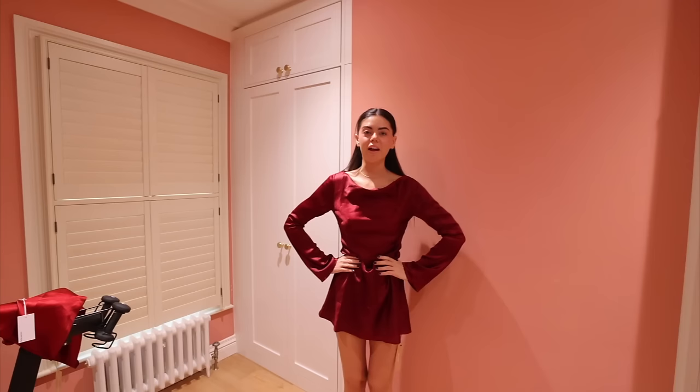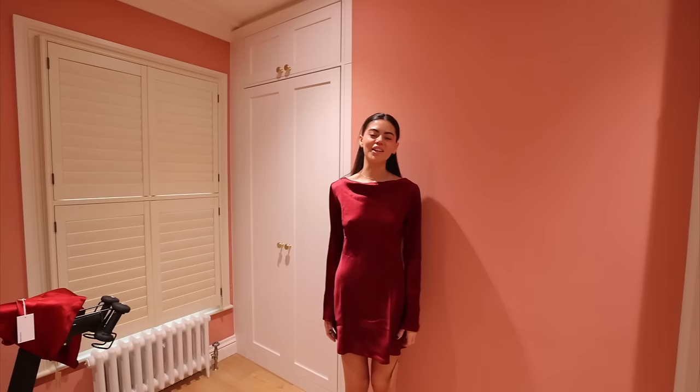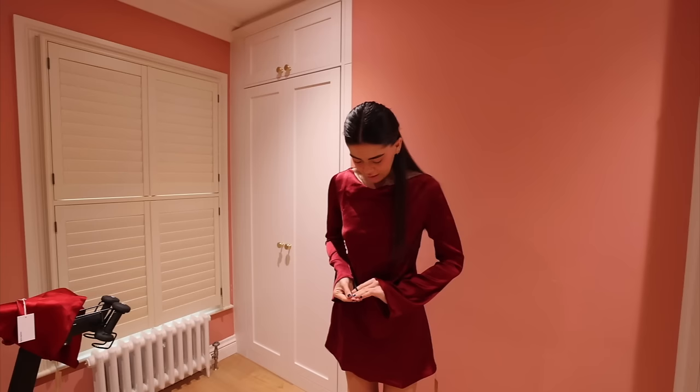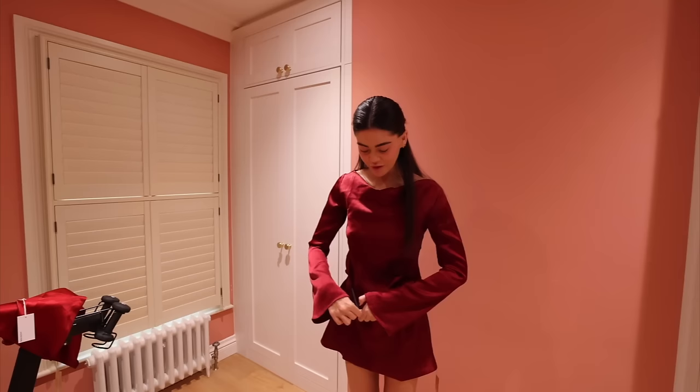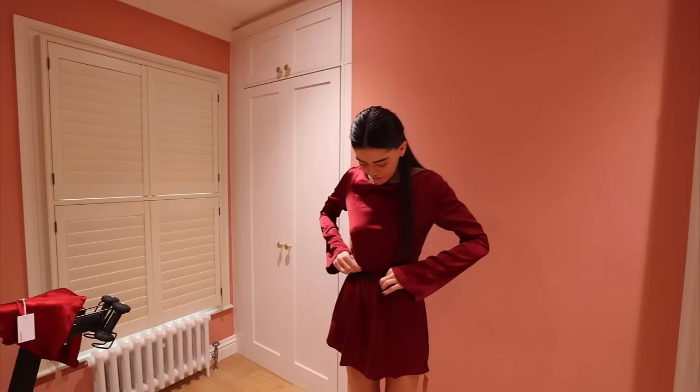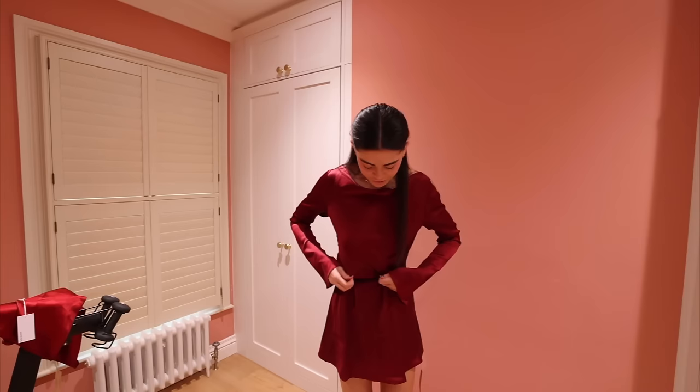Sorry, there's so much backlight you can barely see me. I think it's a wine colour not a red, but in my head this is still red. I would do sheer black tights and black shoes. But I think it's supposed to have a cowl neck and I don't love it. The verdict is it needs a belt — what is it with Reformation dresses being the strangest length?